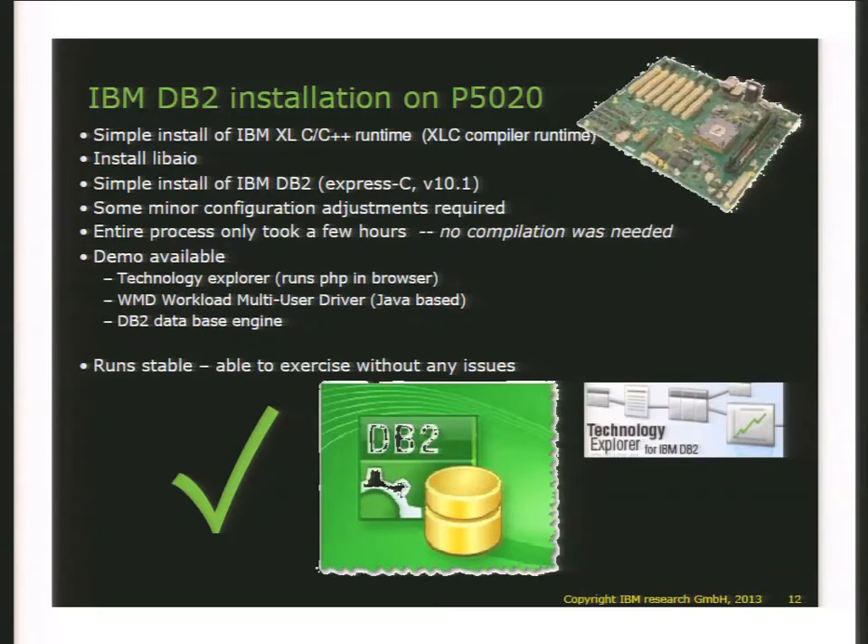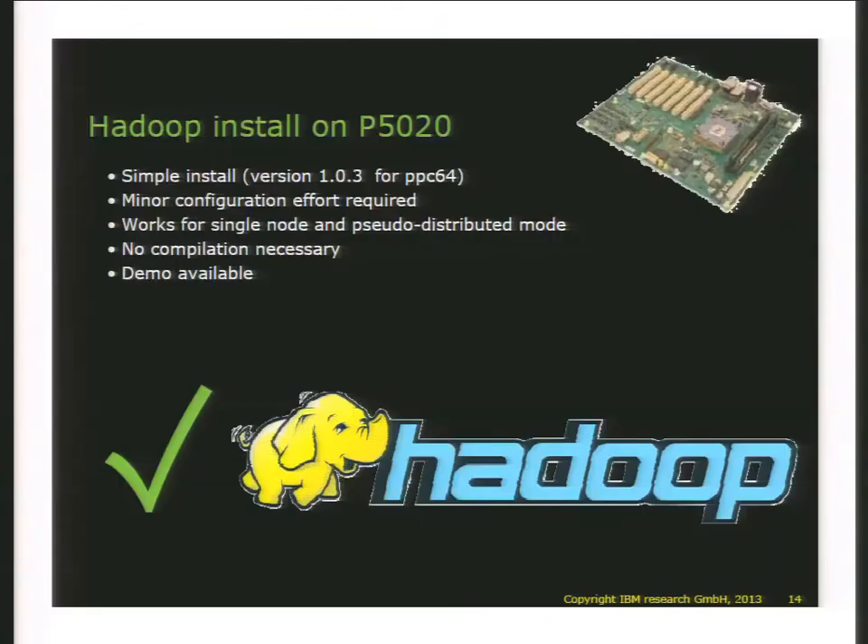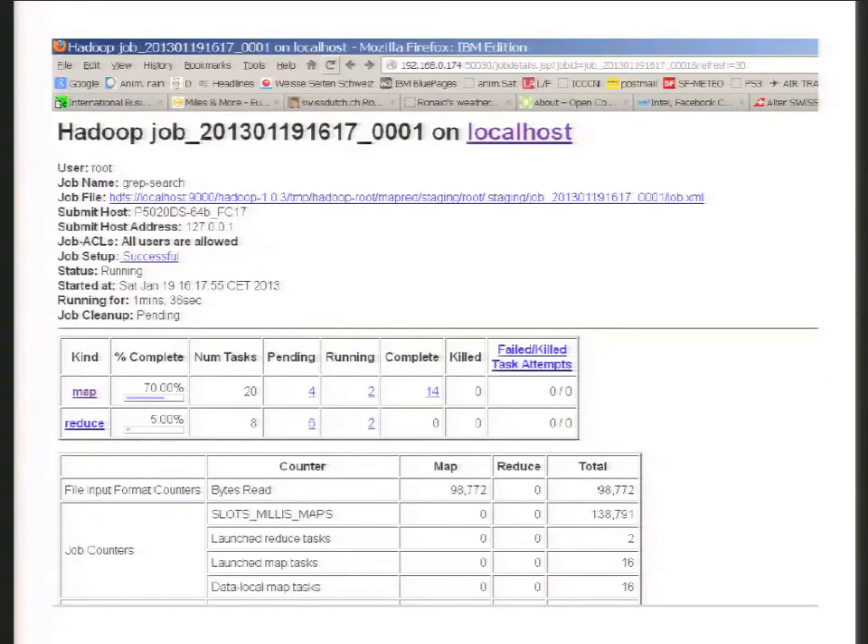To cover a couple more things, here you see a demonstration of the workload driver. IBM has a workload driver package that allows you to stimulate through a web PHP interface the whole database engine. Here you see transactions over time actually running, and the system has been up and running stably for months. We then also installed Hadoop — in pseudo-distributed mode — and here you see a screenshot of a Hadoop job in progress.